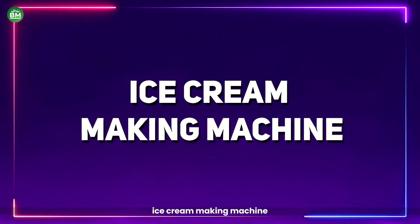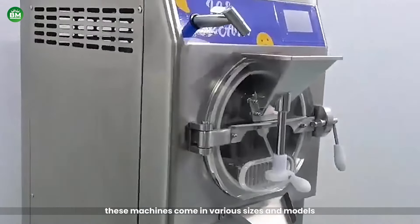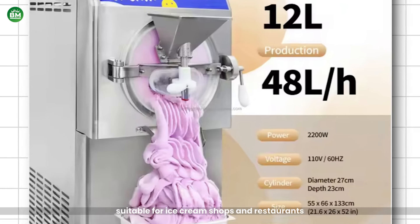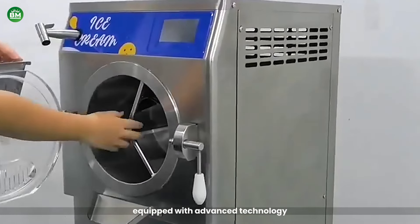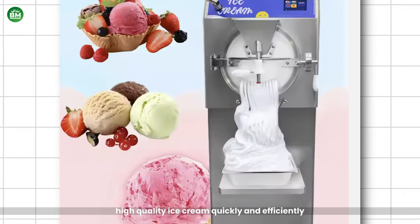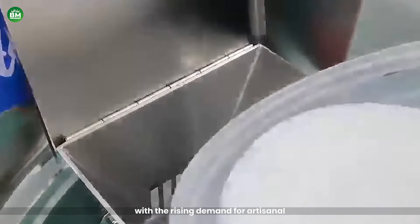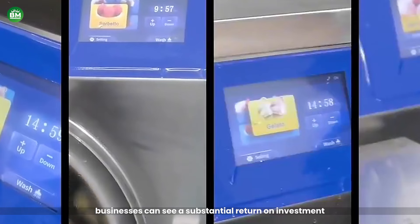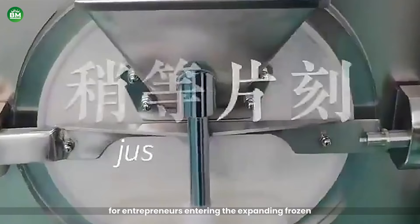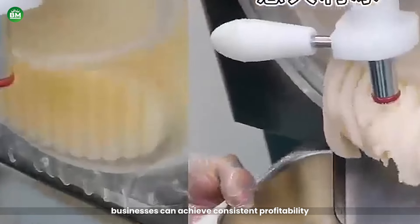Ice Cream Making Machine: The Ice Cream Making Machine is a versatile tool for creating delicious, creamy ice cream in multiple flavors. These machines come in various sizes and models, ranging from small countertop units for home use to large commercial machines suitable for ice cream shops and restaurants. Equipped with advanced technology, these machines streamline the ice cream production process, allowing businesses to create fresh, high-quality ice cream quickly and efficiently. With the rising demand for artisanal and unique ice cream flavors, businesses can see a substantial return on investment by offering a diverse menu, achieving consistent profitability and building customer loyalty.